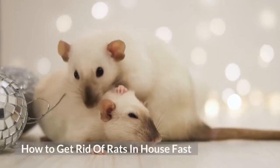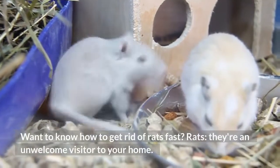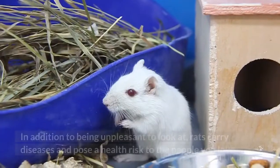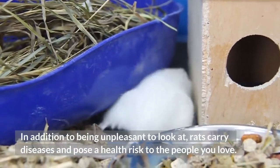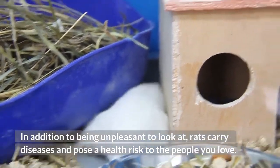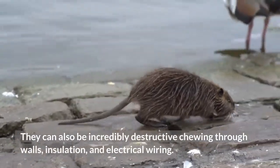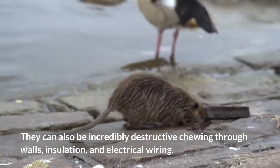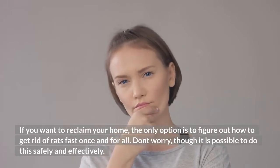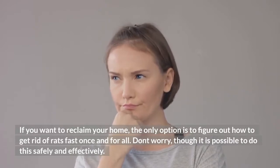How to get rid of rats in your house fast. Rats are an unwelcome visitor to your home. In addition to being unpleasant to look at, rats carry diseases and pose a health risk to the people you love. They can also be incredibly destructive, chewing through walls, insulation, and electrical wiring. If you want to reclaim your home, the only option is to figure out how to get rid of rats fast once and for all. It is possible to do this safely and effectively.